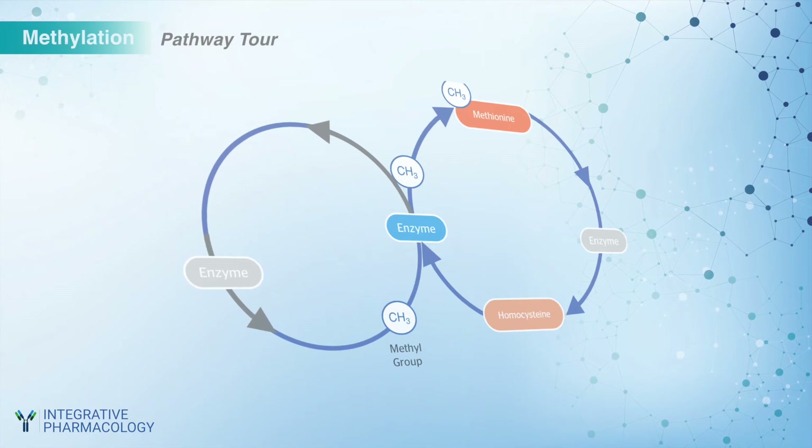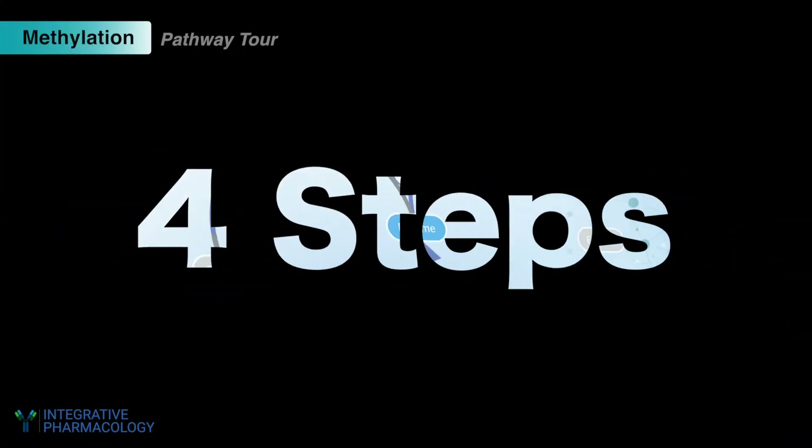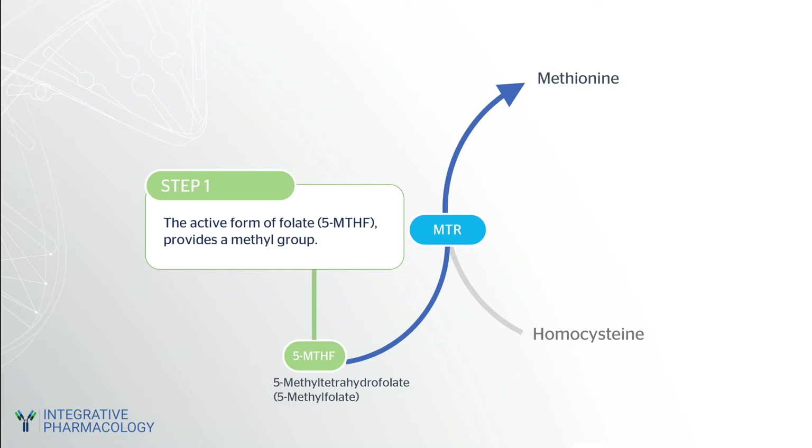It's easy to understand this pathway and where the nutrients fit in if we break it down into four steps. In step one, the active form of folate, known as 5-methyl tetrahydrofolate or 5-MTHF, provides a methyl group. This form of folate is obtained from green vegetables and other natural folate sources. You can also obtain this form of folate through a supplement.